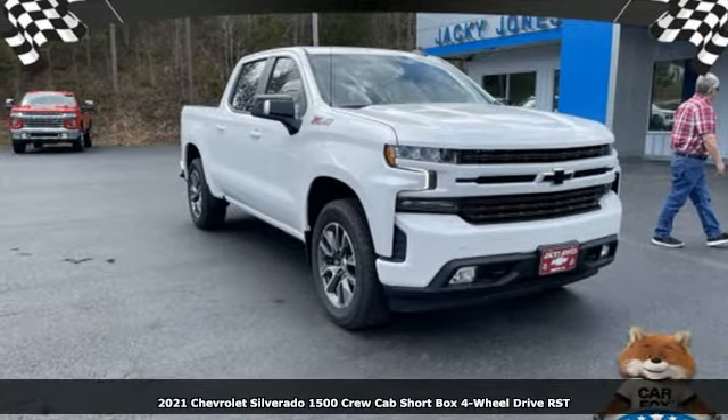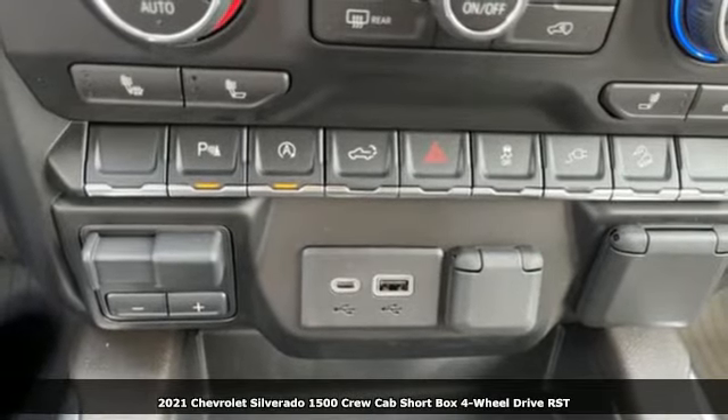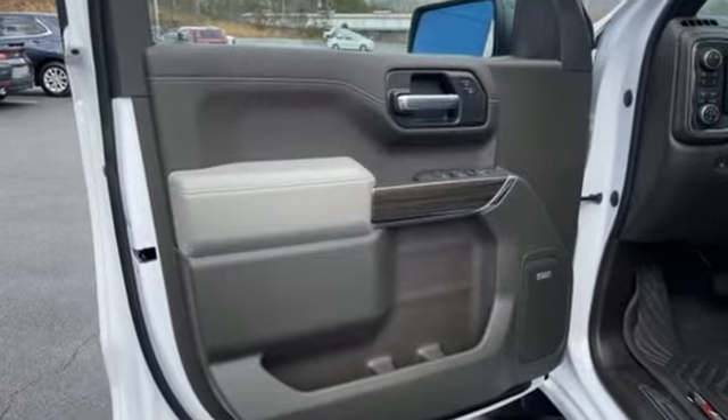Here's a new 2021 Chevrolet Silverado 1500. Equal parts suave and stout, this multitasking Silverado is a powerful personality. And with features like these, every drive is a pleasure.